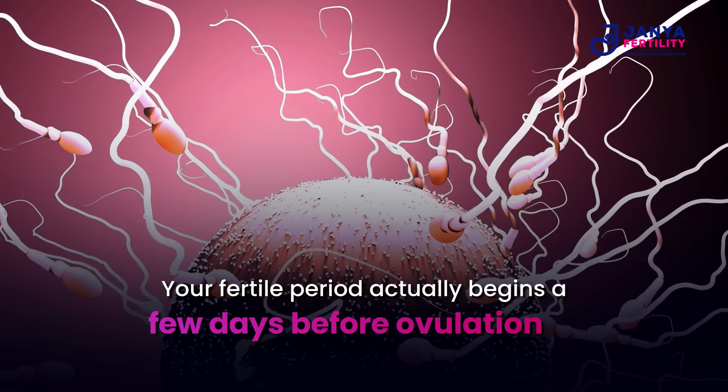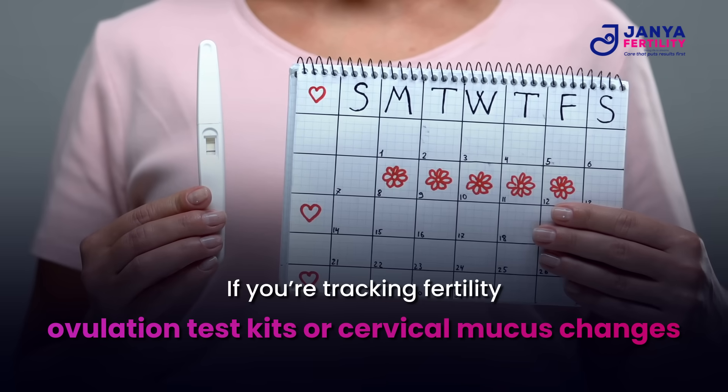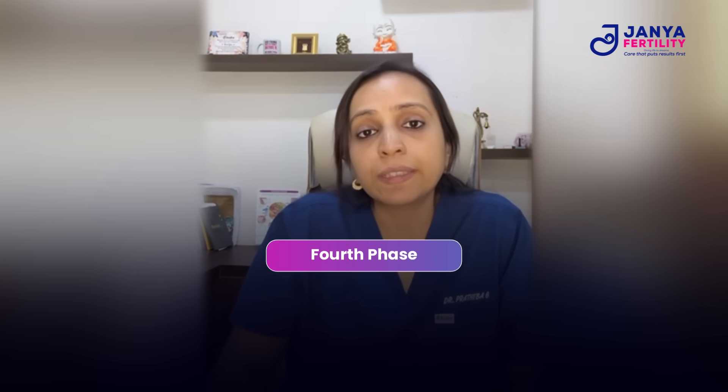If you are tracking fertility, ovulation tests or cervical mucus changes — which become clear and stretchy like an egg white — are great indicators of ovulation. Following this is the luteal phase, which lasts from day 15 to day 28 of your cycle.